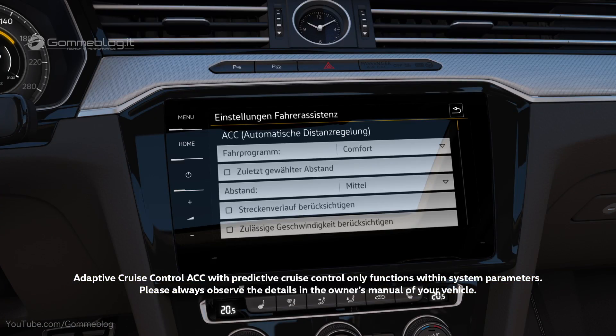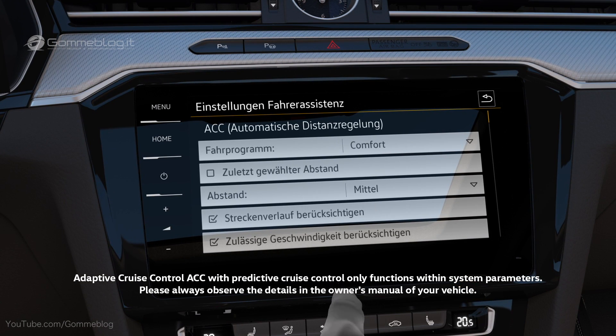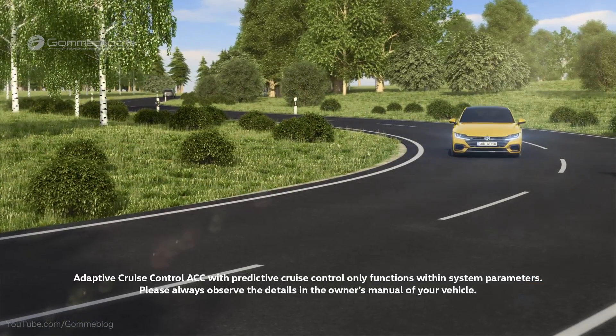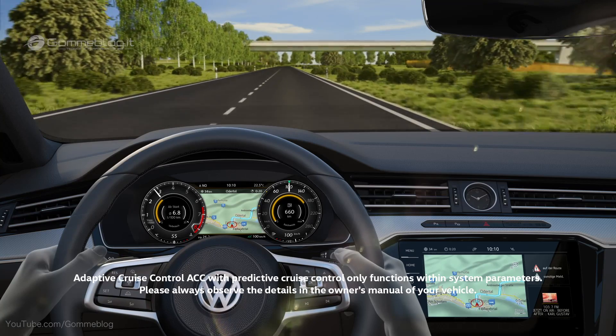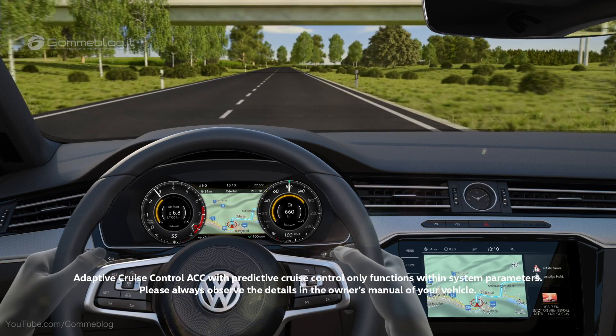New: ACC now also detects speed limits and can consider route information, such as roundabouts, intersections and bends. Using map data, the system permanently checks the route, like a personal navigator.